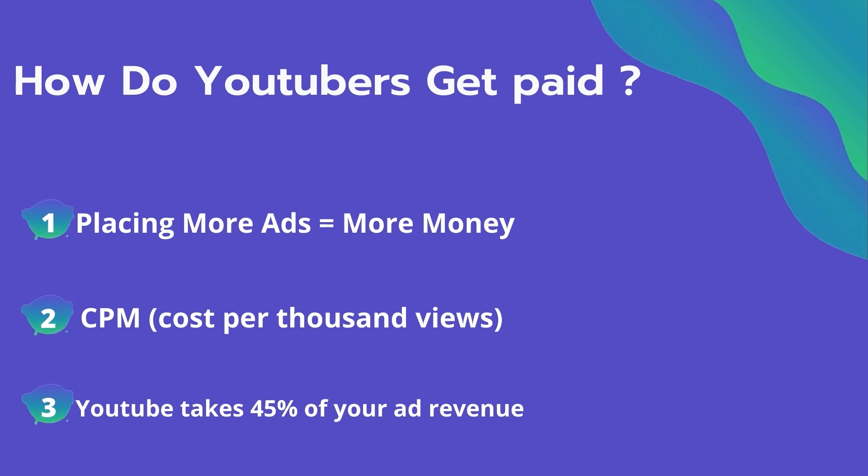The second thing is CPM — it means the cost per thousand views. It's the amount an advertiser pays to have his ad in your video, and they spend on average $4 per thousand views. It's calculated based on how many people watch the video and from where they are watching.